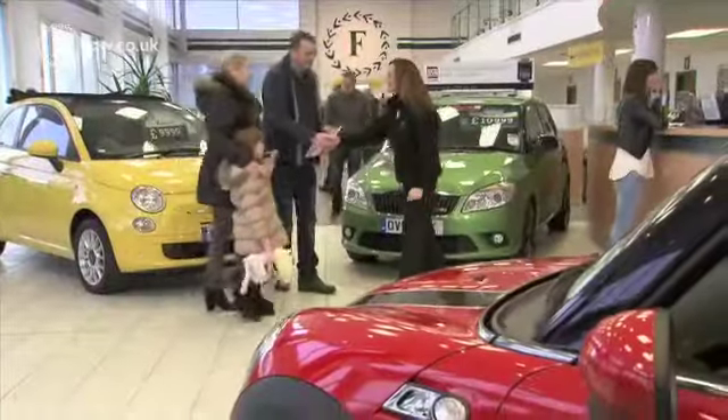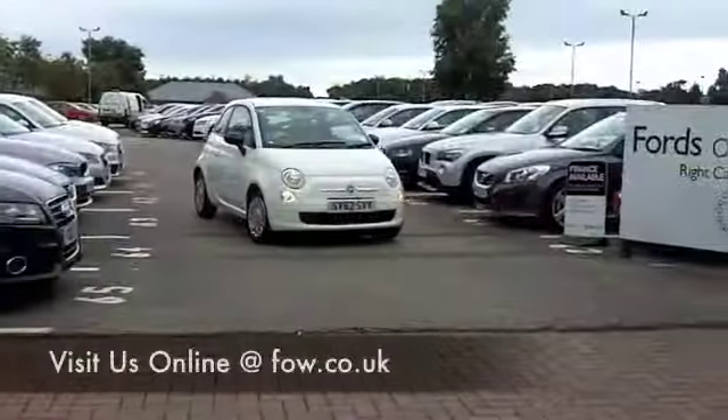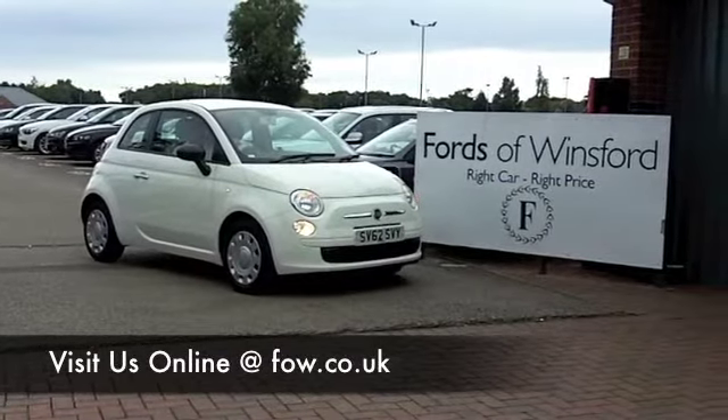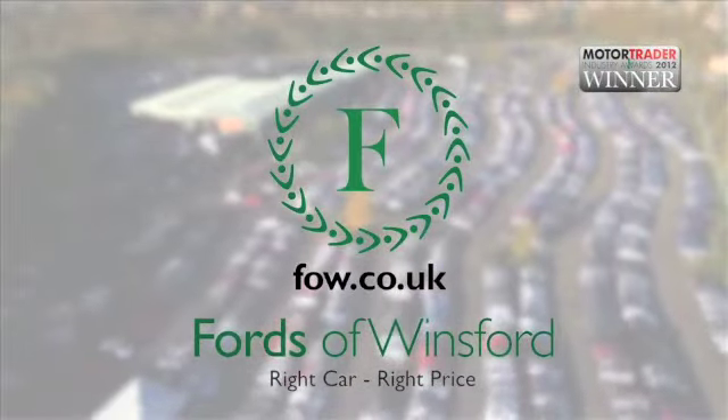Come and find out. And if you want to part-exchange your existing jalopy, or if you'd like us to arrange finance, no problem. Come and discover this great car for yourself at Fords of Winsford.